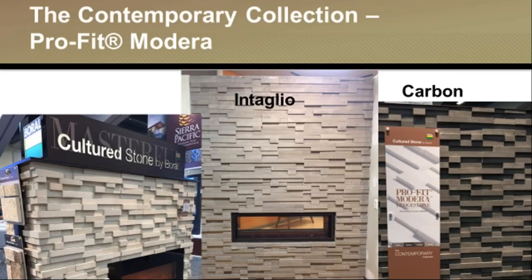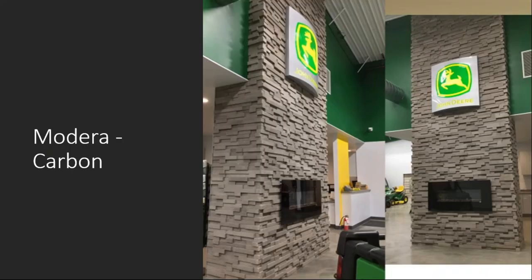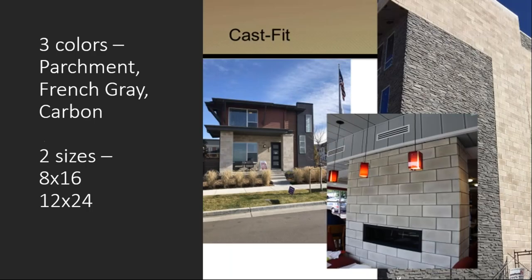These are some new products that Borel has introduced from the Cultured Stone line. We're seeing designs go to a contemporary feel. We've got our Pro-Fit Modera — nice, clean lines. All of our Pro-Fit stones are four inches high and come in lengths of 8, 12, and 24 inches, giving nice clean contemporary looks. This was a project done in the UP of Michigan — polished concrete floors, exposed duct work — and you can see the nice corner pieces available with the Modera, giving a finished look to those contemporary projects.